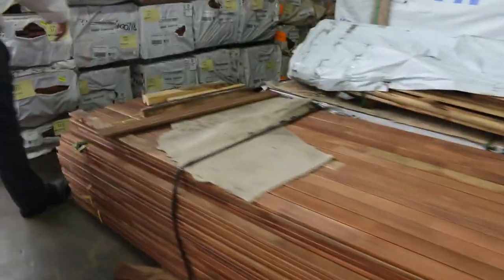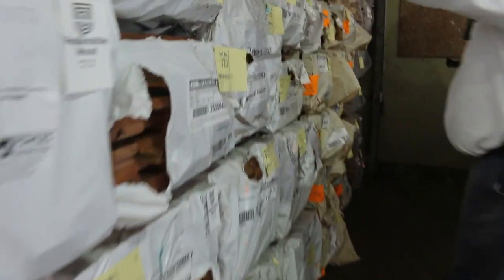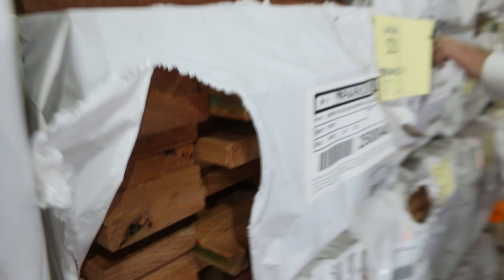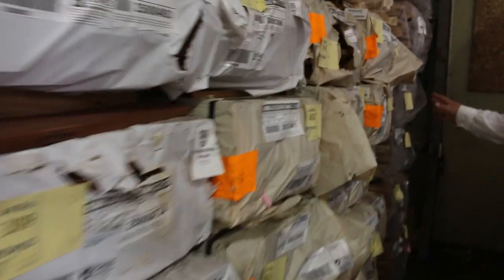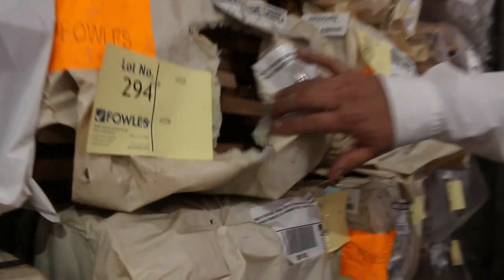Down this row we've got karri decking. We've got some jarrah decking. The karri decking in the 135mm wide is a beautiful red colour, a little bit lighter than the jarrah. Once we get into the jarrah, it's that darker red. Still got a few packs of mixed Queensland hardwood and some spotted gum there as well in the 86mm, so still a few of those.